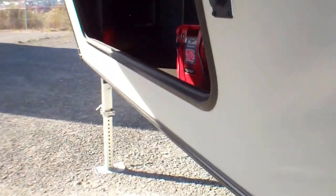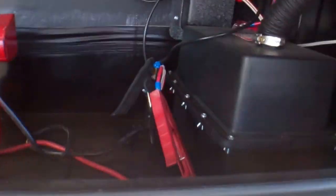At the front of the trailer here we have more storage — that's where the battery goes as well. And back to the front here we have the pass-through storage again.